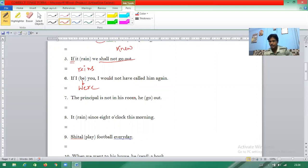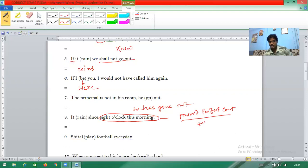Like 'Father is not at home,' the answer should be in present perfect tense: 'he has gone out.' Question eight: 'It rains since eight o'clock this morning' — this is present perfect continuous tense. The formation is: have/has + been + verb-ing. Since it is third person, the answer is 'has been raining'.